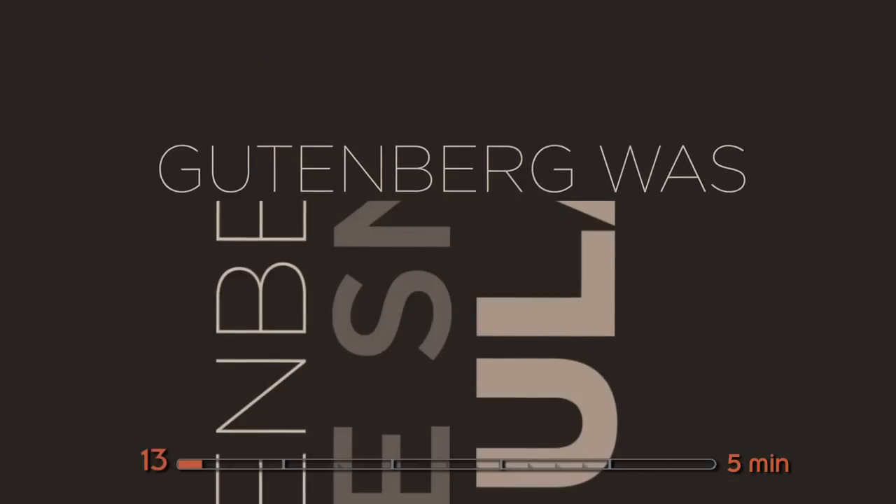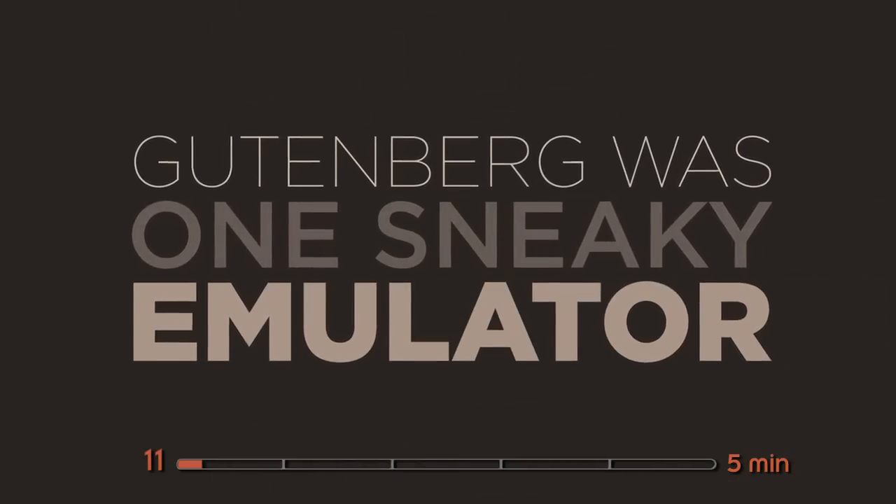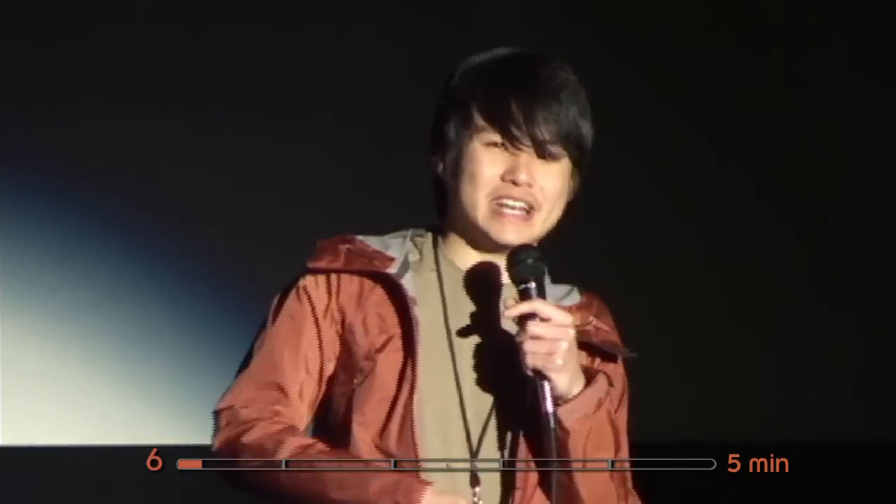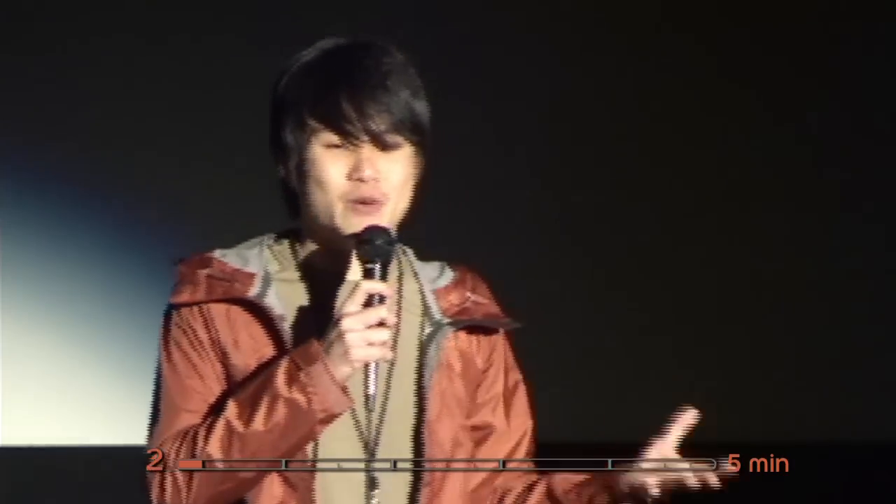Do you know that Gutenberg was one sneaky emulator? When the letter form first got into the machine — the letterpress machine — it was originally invented to emulate handwriting perfectly.